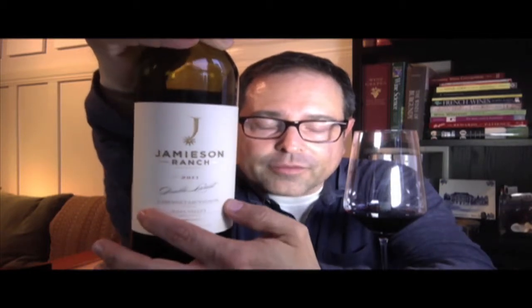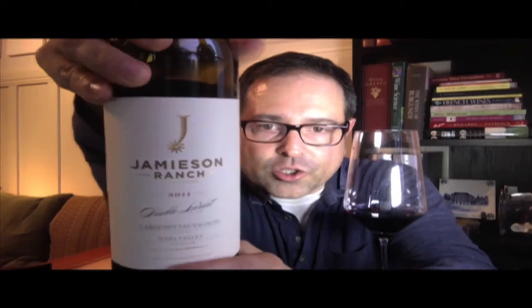Here we go with a closer inspection of this beautiful label. It's called Jameson Ranch 2011 Vintage Double Lariat Cabernet Sauvignon. I believe it's 100% Cabernet — I did see the tech sheet and didn't reference the variety, but I think it's 100% Napa Valley Cabernet Sauvignon, 14.7% ABV. Really cool label here, really western-esque. Back panel for inspection right here.